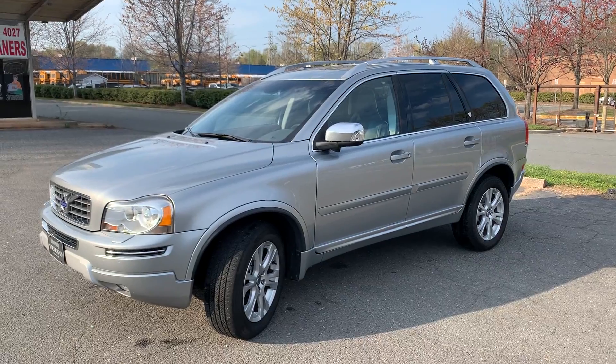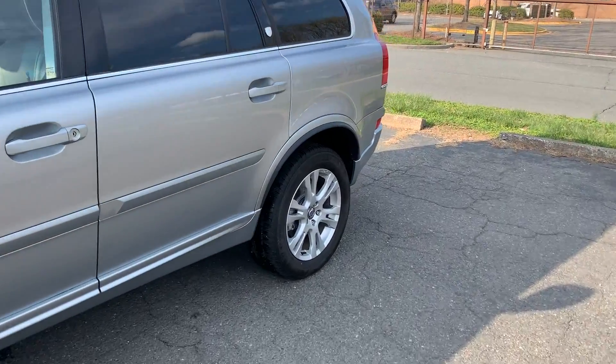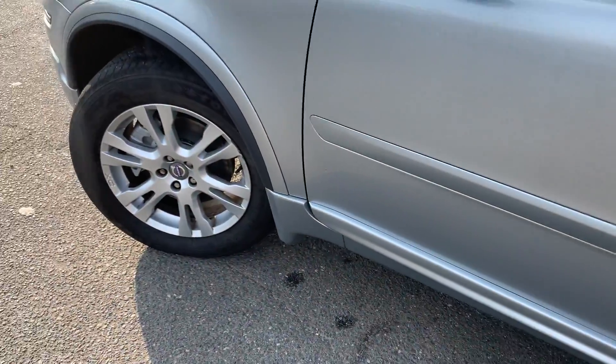Talk about a vehicle that's awesome — this is it. It drives so smooth and so nice and quiet. Tires are pretty much new on this vehicle.